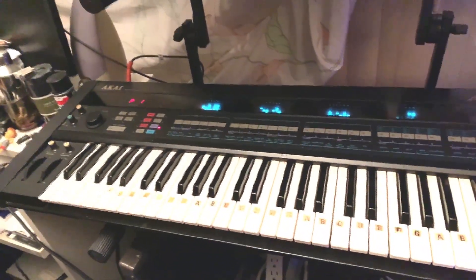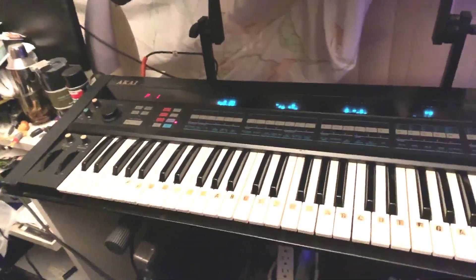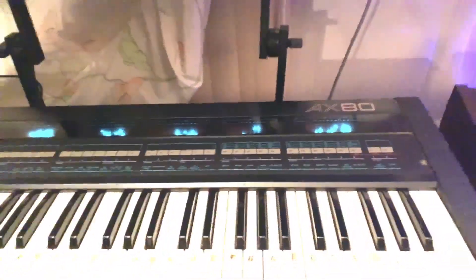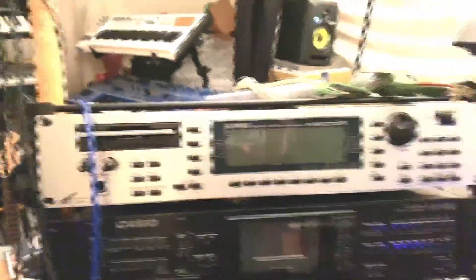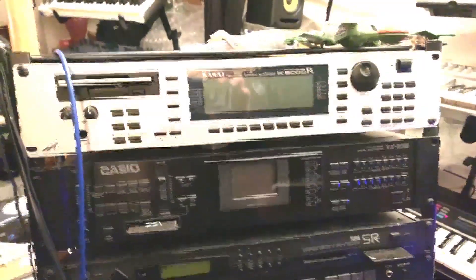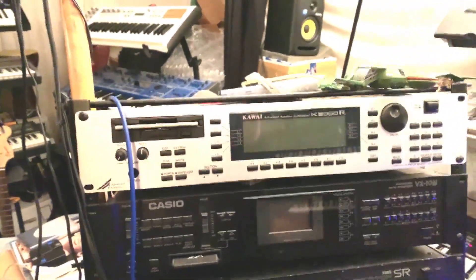Classic Akai AX80 — analog synth, digital control, same time period roughly as the Juno 6 and Juno 60. DCO analog. I like this one more in some ways. It's a mono out actually, but look at that bar graph — luminescent bar graph controls. Everything is right in front of you, no menu diving. Really interesting to edit and play with, nice kind of grungy sounds.